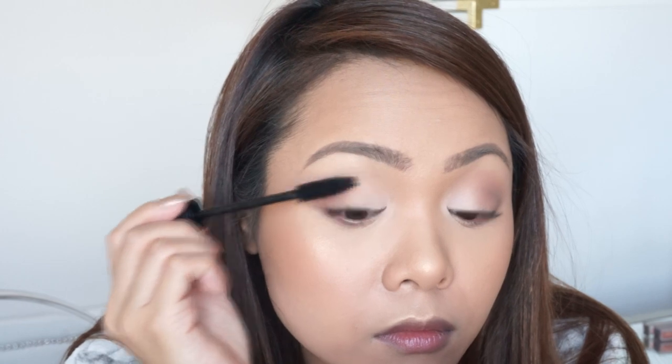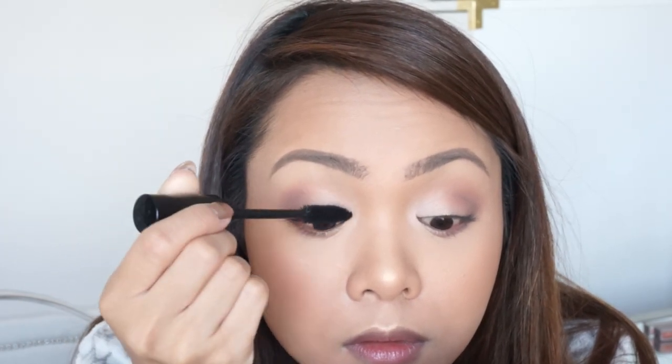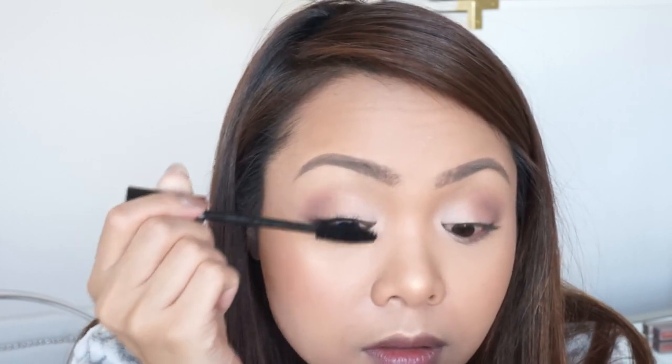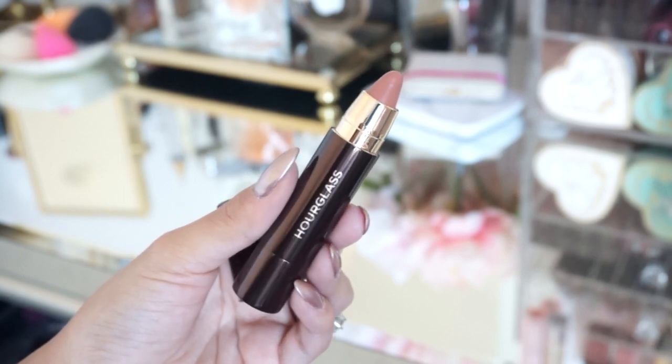For mascara I'm using this one from Dior — it smells really good, doesn't clump up my lashes, and gives volume and length. I love how it looks fluttery. On my lips I'm using this guy from Hourglass in the color Idealist. It is such a beautiful shade — I really love the corally nude color. It's so pretty.